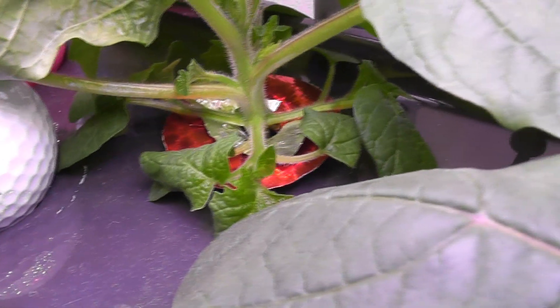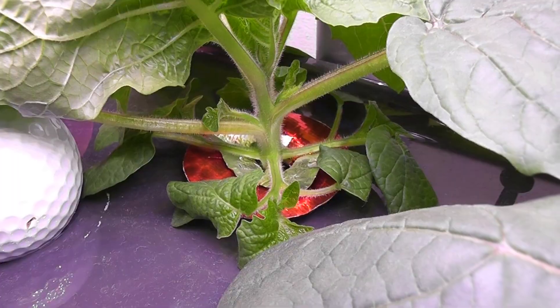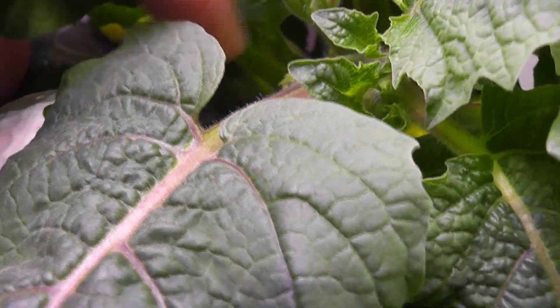Day 35. Plants are developing a lot of new branches. Plants are coming up very nice. I see lots of buds, and the first bud has turned into a flower. I see buds on a lot of branches.